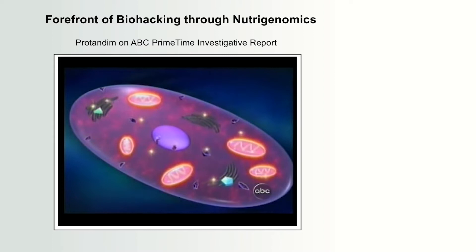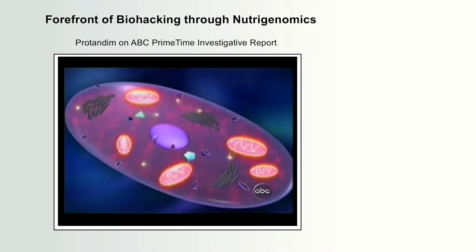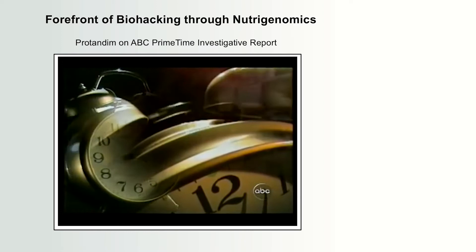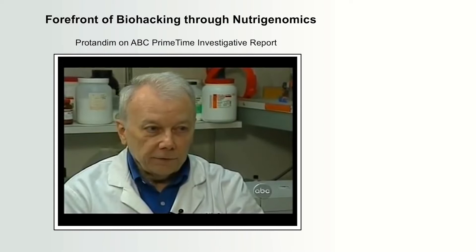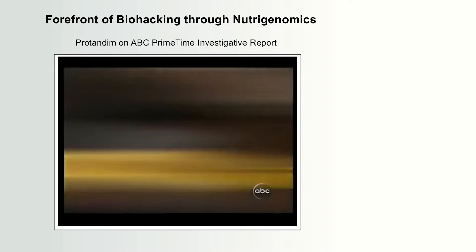The body fights back with a system of defenses. It makes two antioxidant enzymes — catalase and SOD — whose job is to gobble up the free radicals before they can harm our cells. But as we get older, some of those toxic radicals overwhelm our enzymes. Scientists thought antioxidant vitamins like C and E would lower oxidative stress, but they don't — they're not powerful enough. But this pill, he says, is many times more powerful.